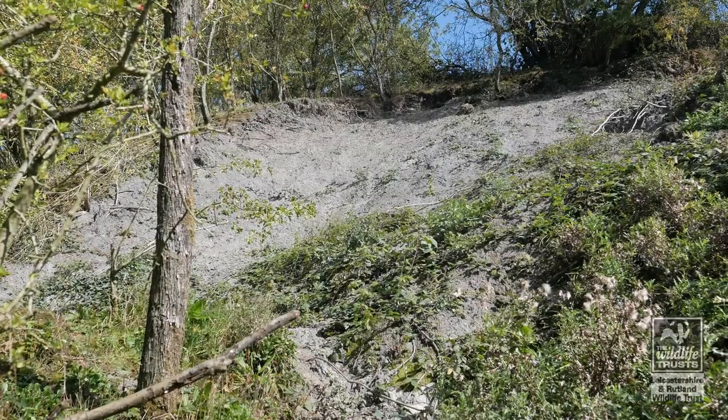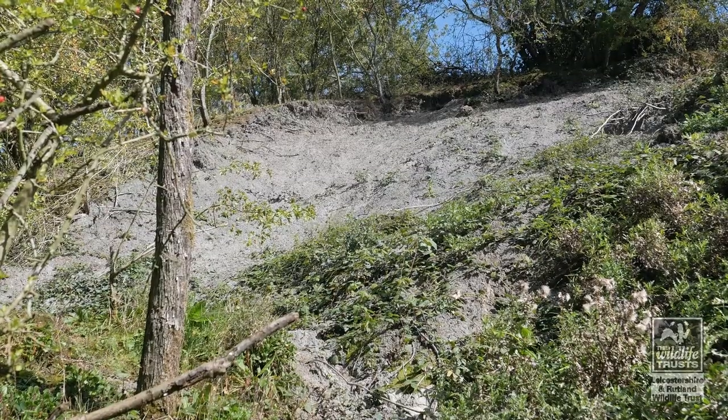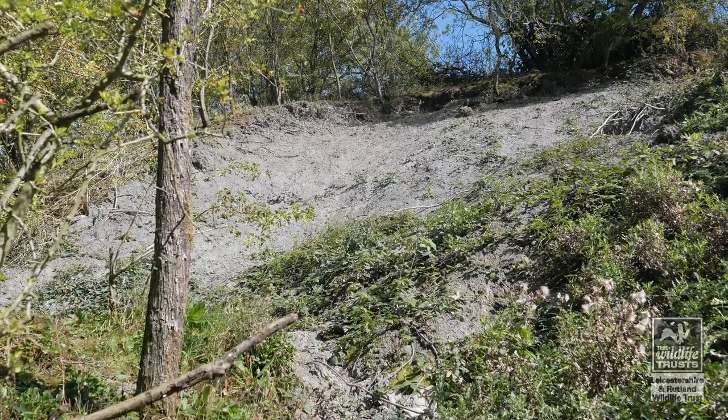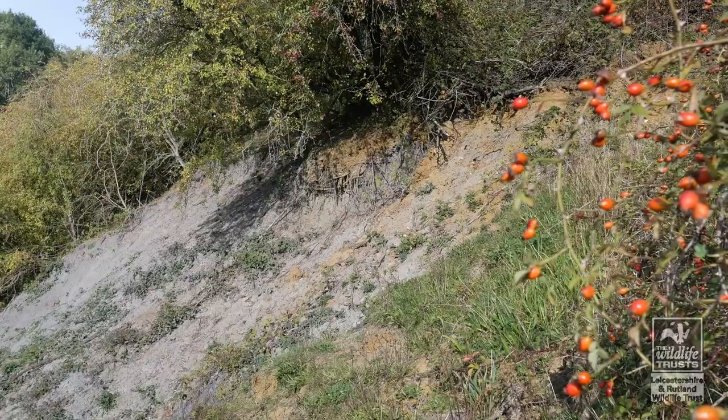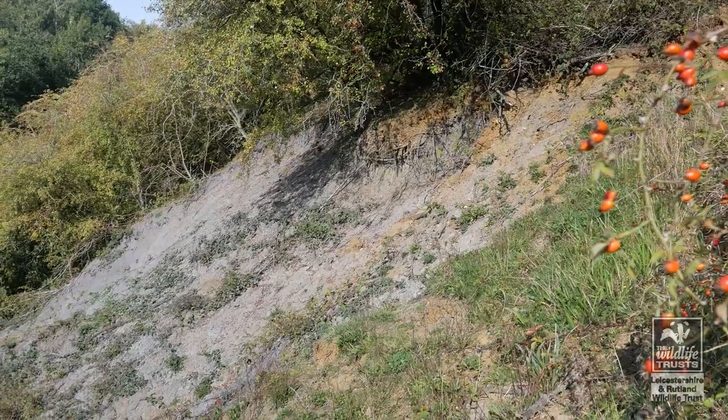A rise in sea level brought ironstone deposition to an end, and resulted in the formation of a nine metre thick layer of grey shales and clays, known as the Whitby Mudstone Formation. This is revealed halfway along the cutting by a large landslip.